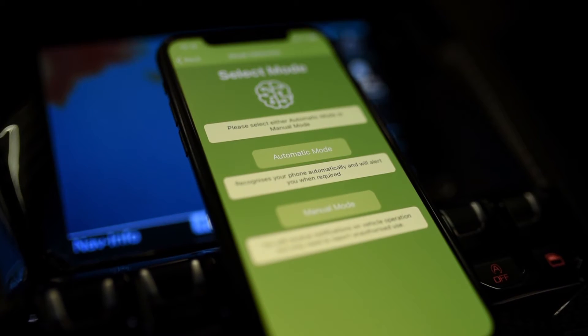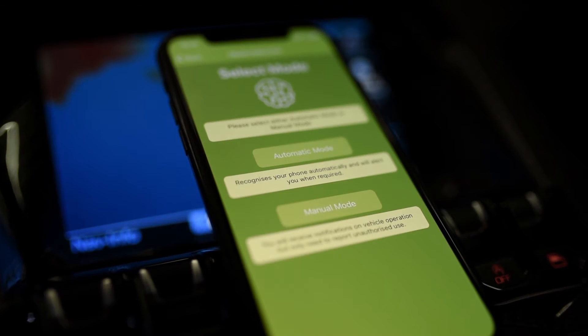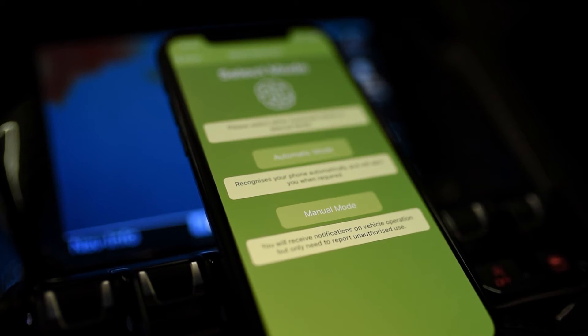There are two modes within the app: automatic and manual. In automatic mode, the alerts disappear without any intervention from the user. With manual mode active, the vehicle alerts push through to your mobile device for you to confirm that everything is safe.